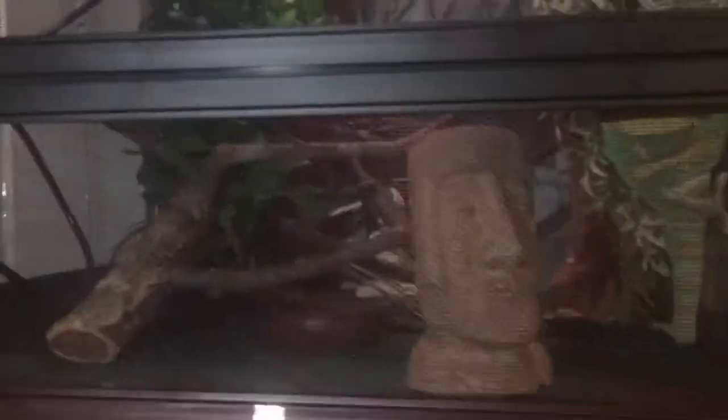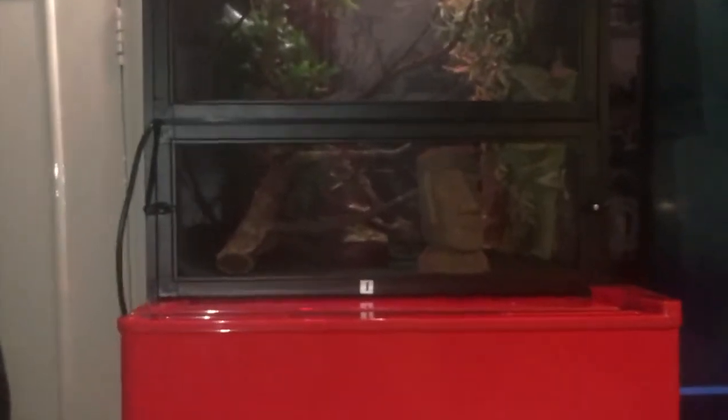Another negative is I'm struggling to find a way to get the fake plants to stick to the mesh — the holes are just tiny. But there's my chameleon cutty — she loves the new viv, she's climbing everywhere. So those are the only two negatives I can find.